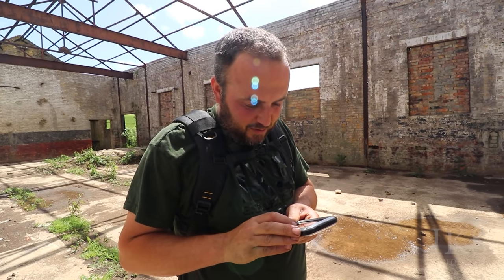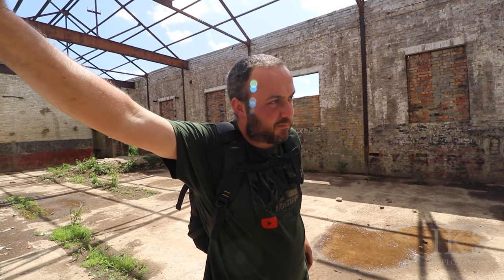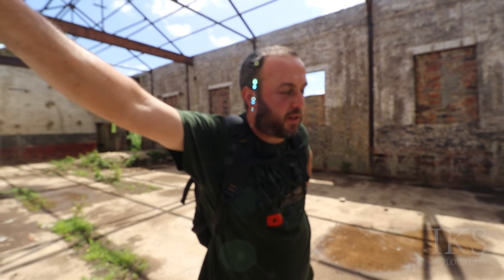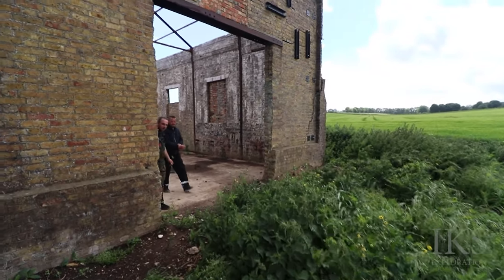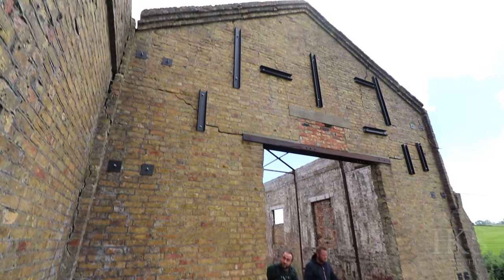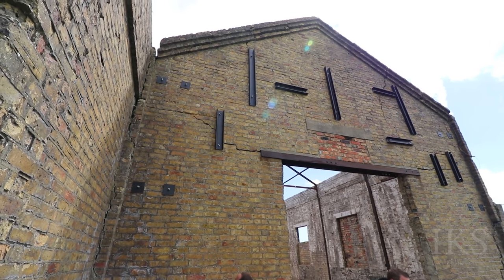Do you know about geocaching, Chris? Oh, I do. We stumbled across one in Grand Fort, didn't we? My phone's been called. Yeah, look - all the reinforcing bars here as well - they go right from the wall.